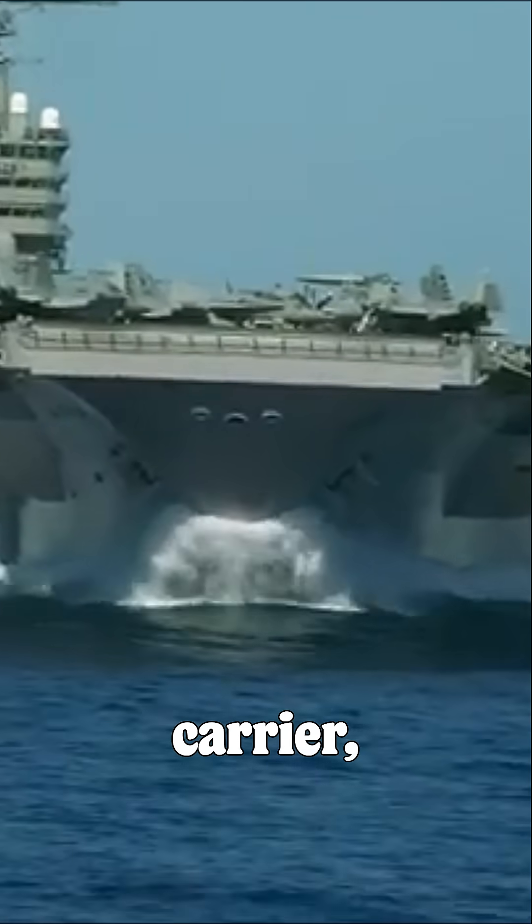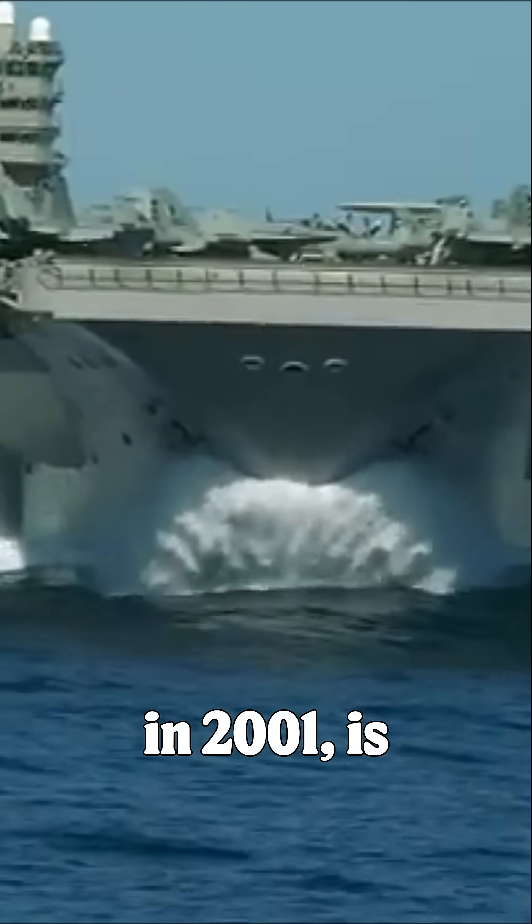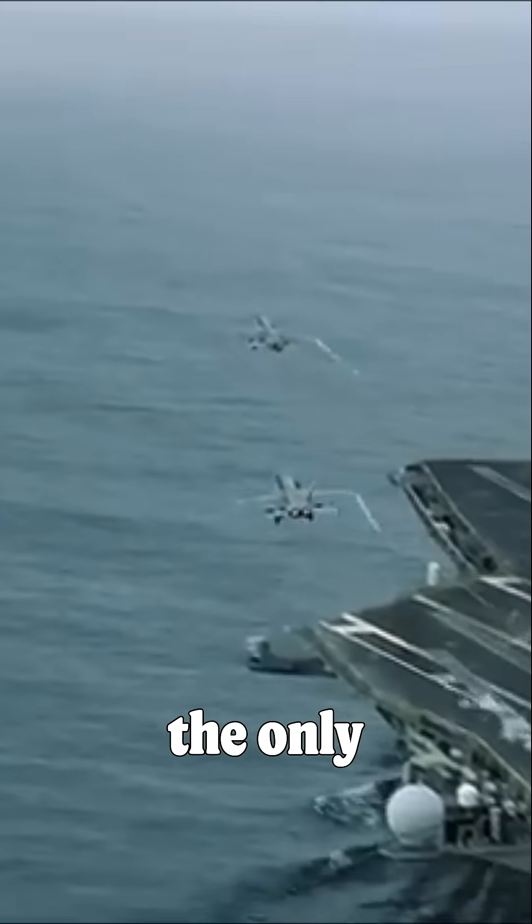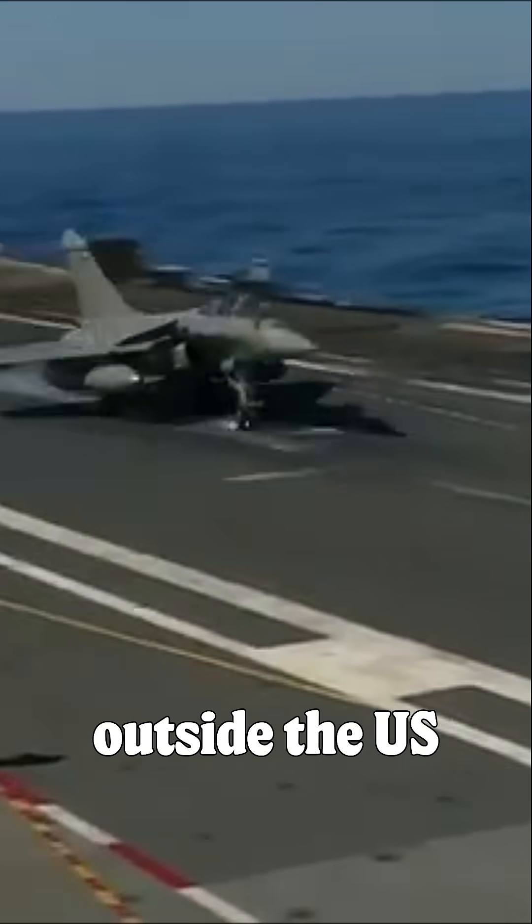The Charles de Gaulle aircraft carrier, commissioned in 2001, is the flagship of the French Navy. Built at a cost of 3 billion euros, it is France's 10th aircraft carrier, first nuclear-powered surface vessel, and the only nuclear carrier constructed outside the U.S. Navy.